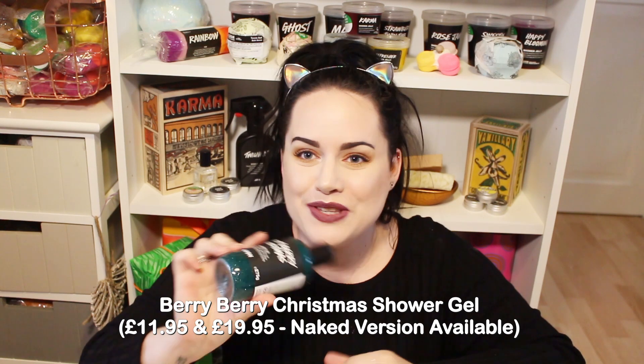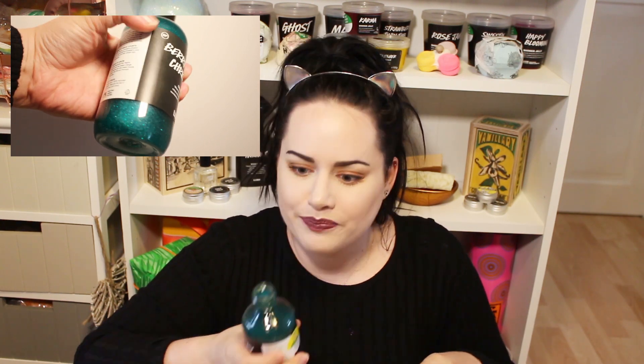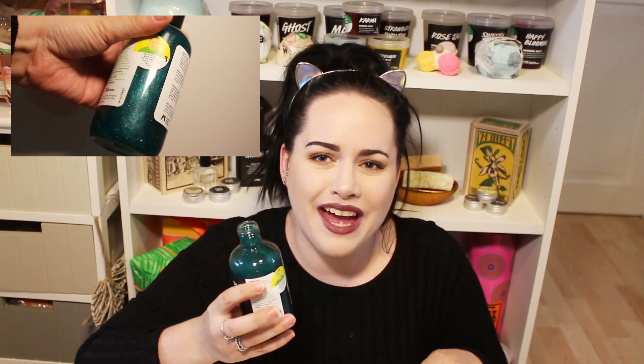The next thing I'm really excited to try is a brand new Christmas shower gel called Berry Berry Christmas. I'm assuming it's going to smell very berry-like - oh, there's so much luster in this! It smells really good, very blackberry fruity. I love it. This comes in the 275 gram bottle. Over Christmas they won't be doing the 100 gram bottles - only the 275 gram and the 500 gram.